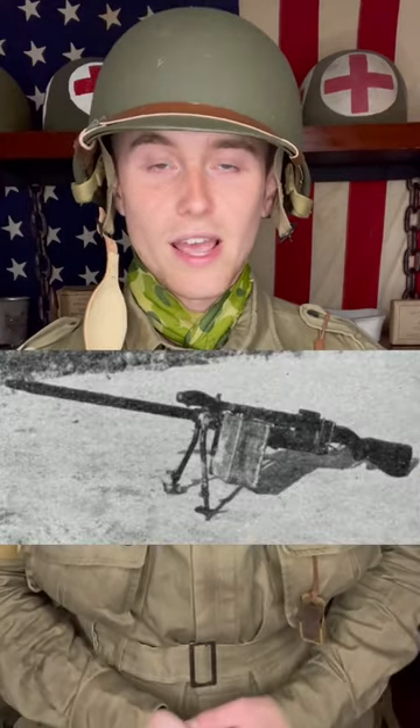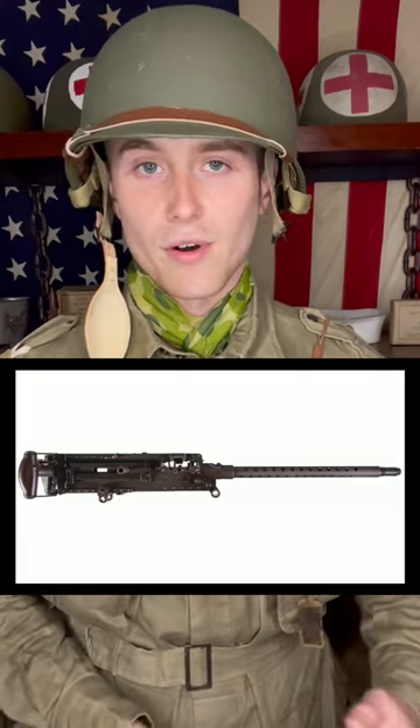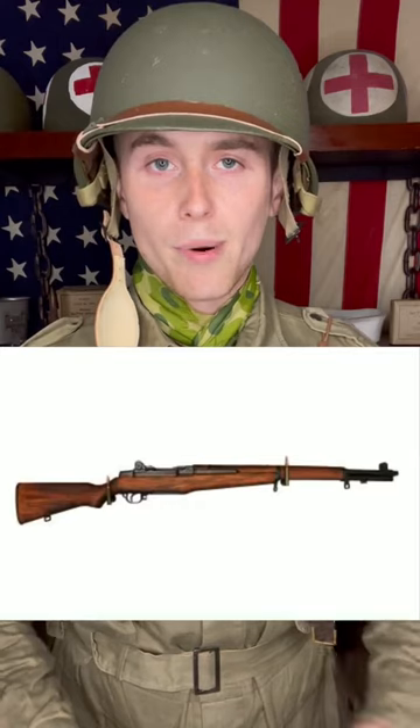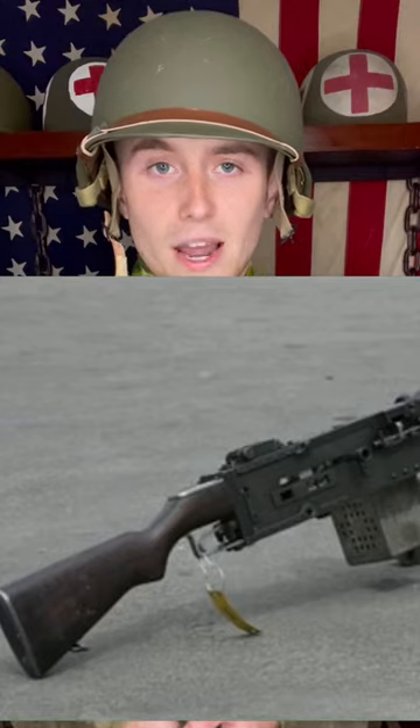The Stinger was the name given to a weapon crafted from a Browning AN M2 30 caliber aircraft machine gun, with a bipod and rear sights taken off of a Browning Automatic Rifle, a buttstock taken from an M1 Garand, and a trigger mechanism made out of sheet metal.